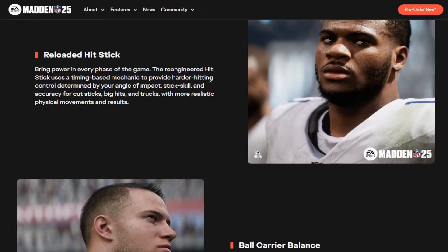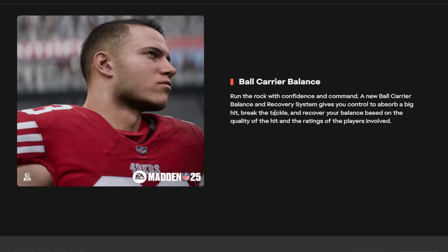If College Football 25 is operating on the same physics-based engine, that's good - that means we're gonna have some big hits. A new ball carrier balance and recovery system gives you control to absorb a big hit, break the tackle, and recover your balance based on the quality of the hit and the rating of the player involved. How many of y'all have heard people talking about College Football 25 saying you can really tell when a good player is going against a bad player? Some have stated how difficult it was to tackle Jonathan Milro from Alabama.